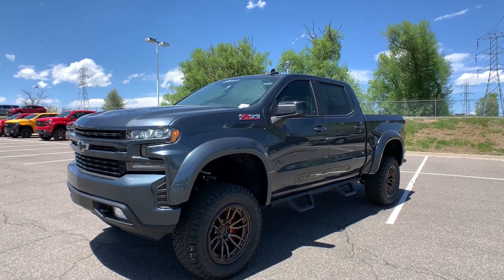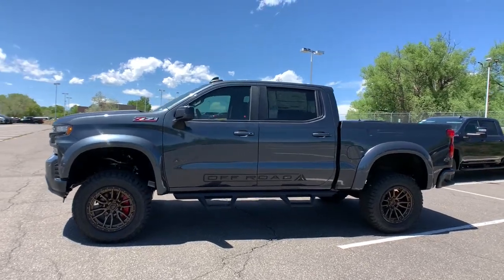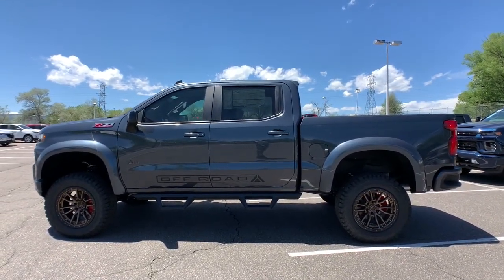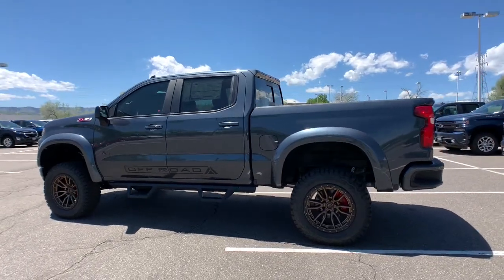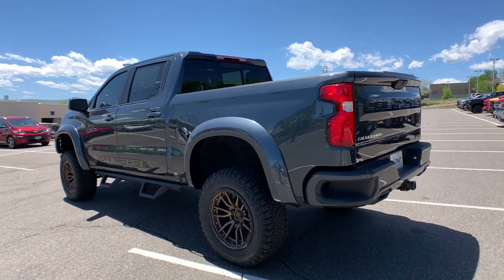Take a moment to check out the 2021 Chevrolet Silverado 1500. The Silverado 1500 is the full-size pickup that blends a spacious, quiet cabin, technology that keeps you connected, smooth handling, and the toughness you need for all your projects.